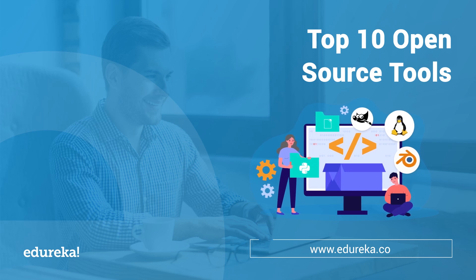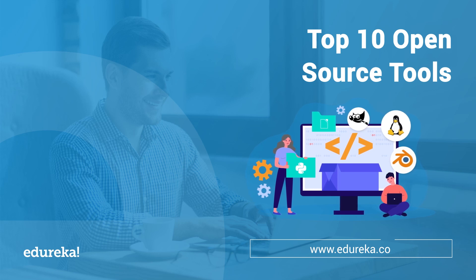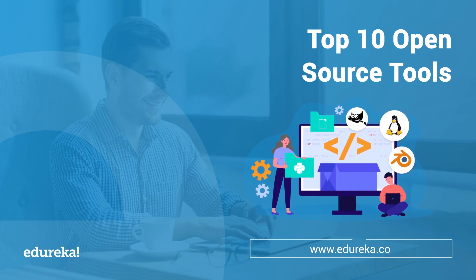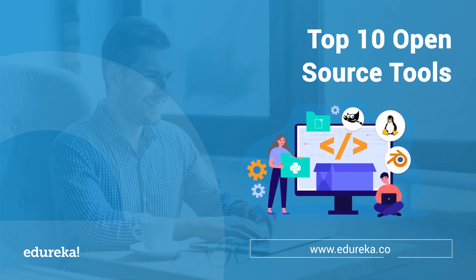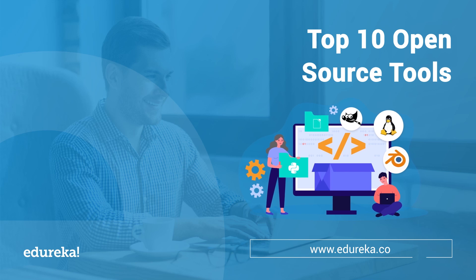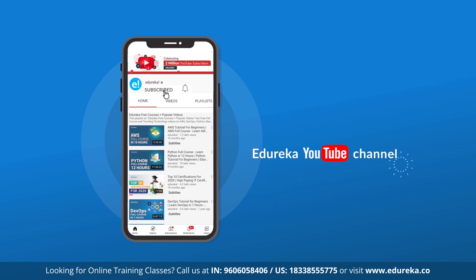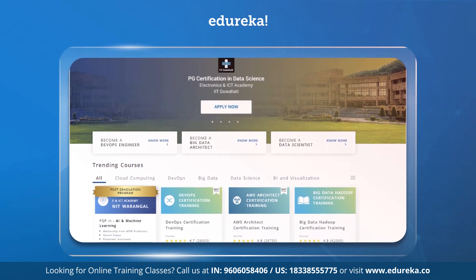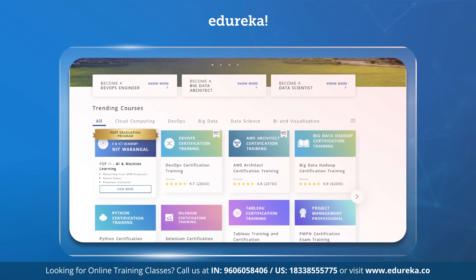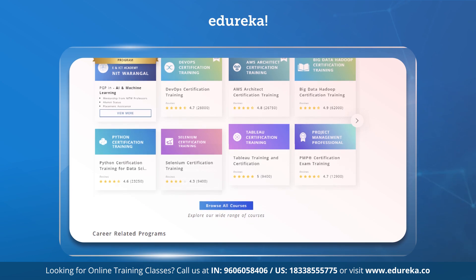Hi all, I welcome you to this Edureka session. Today we are going to talk about the list of top 10 groundbreaking open source technologies for the year 2021. This list does not claim to be an absolute list, so feel free to leave your suggestions in the comment section below. Kindly subscribe to us and don't forget to hit the bell icon to never miss an update from the Edureka YouTube channel.